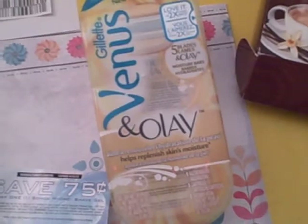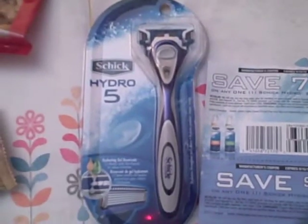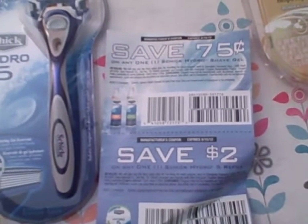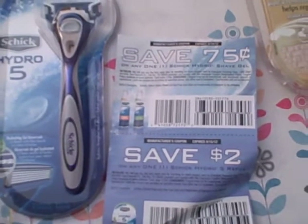From Gillette Venus and Olay we received a nice free razor, and we received yet another free razor — a Schick Hydro 5 — along with a couple of coupons. As I've mentioned before, a lot of these freebies come with great money-saving coupons because the companies want you to go out and buy the product as well.